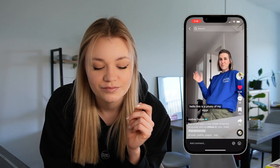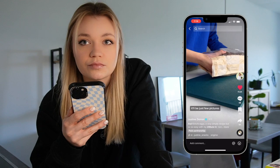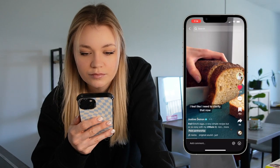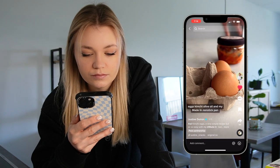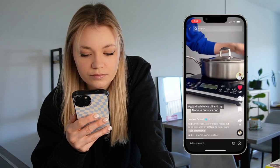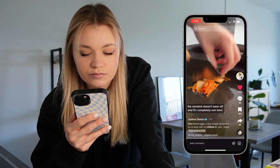Hello, this is a photo of my eggs. Welcome to part one of what I'm going to be calling recreating photos from my Instagram stories — it'll be just food pictures. This recipe is kimchi eggs. It's really simple: eggs, kimchi, olive oil, and my made-in non-stick pan. I love made-in. It's such a good investment. The non-stick doesn't wear off and it's completely non-toxic.